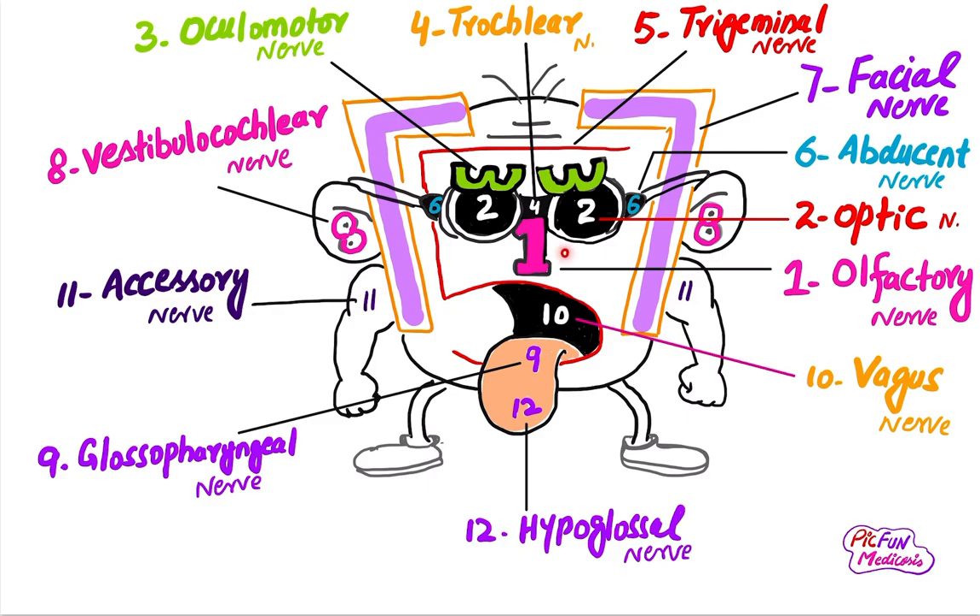The seventh cranial nerve is the facial nerve. As the name indicates, it supplies the muscles of facial expression. Its sensory part supplies taste from the anterior part of the tongue.